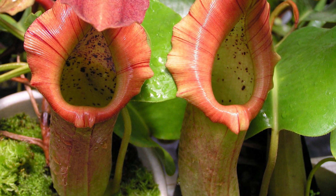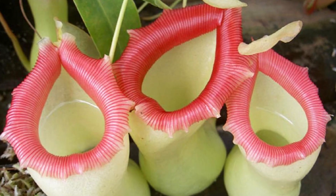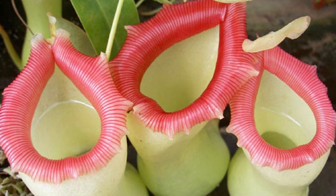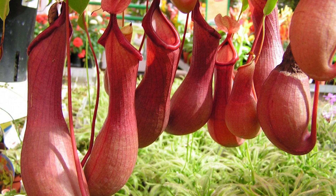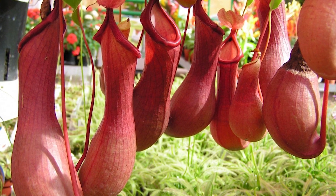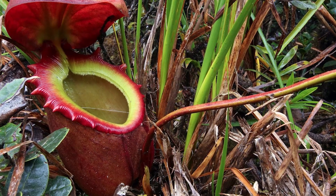Plants that eat animals. Nepenthes, or pitcher plant, grows in Madagascar, India, and Southeast Asia. The trap of this plant is covered with wax scales from the inside, preventing insects or small animals from climbing out. Being stuck inside, they get into liquids that contain organic acids and digestive enzymes.